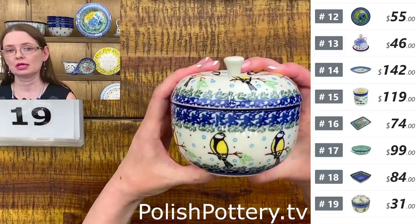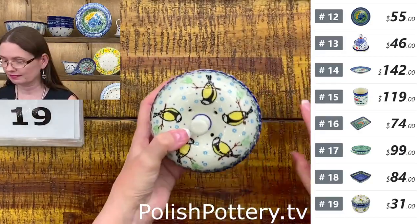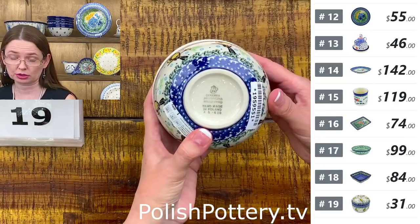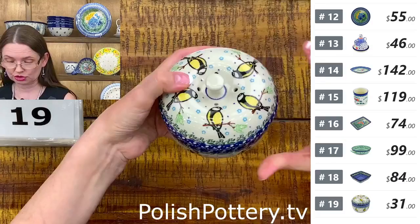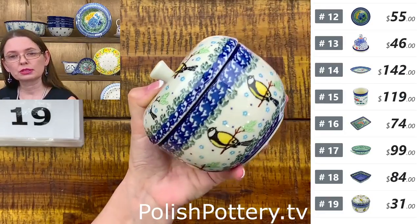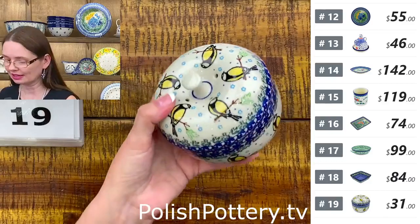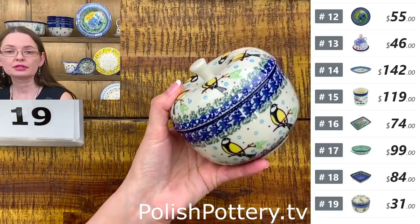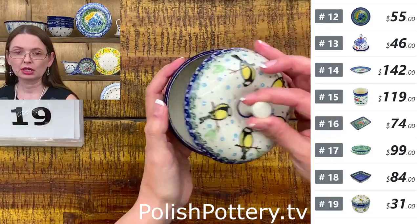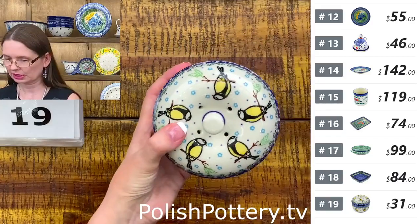I keep dry fruits and nuts in apple jars. This is Ceramika Artystyczna — they are four and a quarter by four and a quarter. Happy Goldfinch, that's the pattern name. I've seen a red variation of the bird but the yellow is fresh and beautiful. $31 for the apple, regular price $62. It has a little design on the inside as well. That's number nineteen.